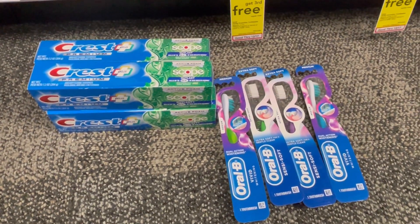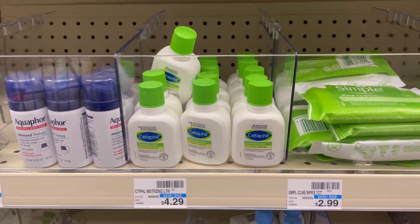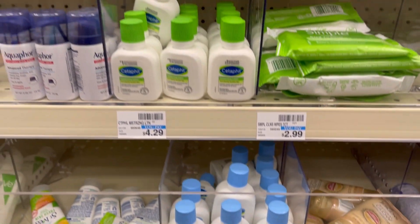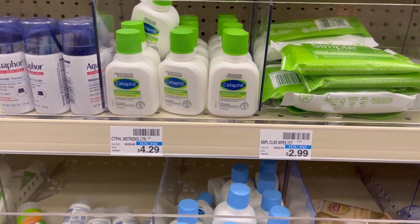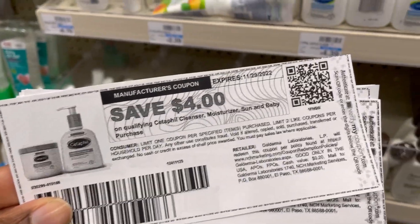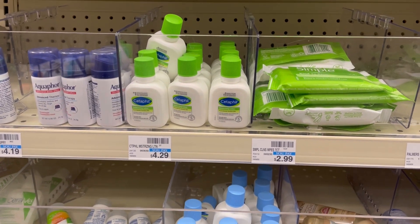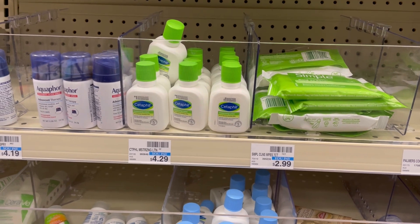The next deal: I'm picking up six of these at $4.29 each — you can also pick up the ones at $4.39. That comes to $25.74. I'm using six $4 off coupons, taking $24 off, down to $1.74. Minus my 32% off, that's 55 cents off, making all six just $1.18 total.